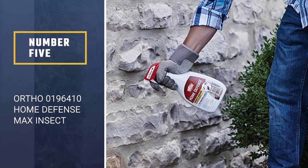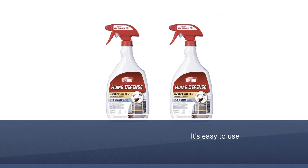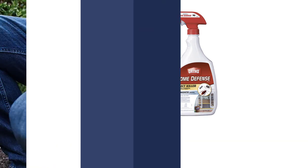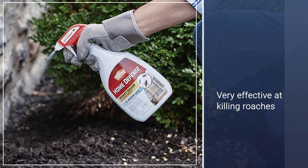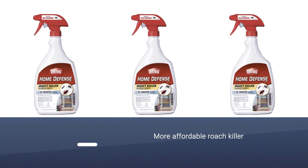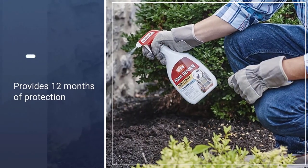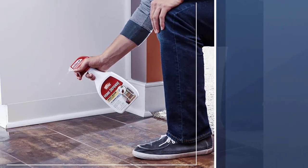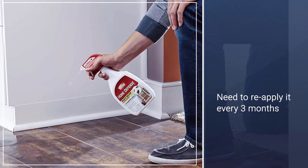Number 5: Ortho 0196410 Home Defense Max Insect Killer. With a holistic approach to roach extermination, the Ortho spray bottle is easy to use. It also allows you to apply the spray anywhere around your home, inside and outside, so that you can protect your home from roaches. The high potent insecticide is very effective at killing roaches, even the most stubborn — the German cockroach. The Ortho spray is also a great choice if you want a more affordable way of controlling heavier roach infestations. It gives you 12 months of protection and you will need to re-apply it every 3 months.